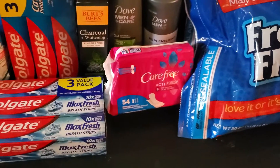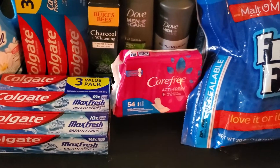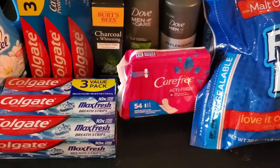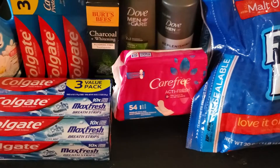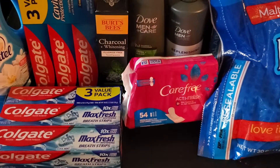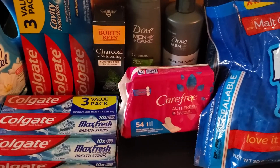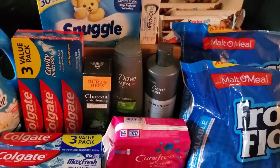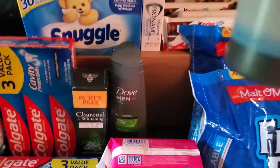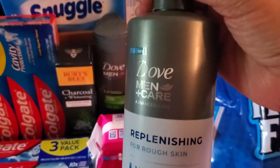Next we have the Carefree liners. I forgot I had a coupon for the liners that I didn't have with me — they were $2.97 and I received a $1.00 rebate from Ibotta. Next we have the Dove products.